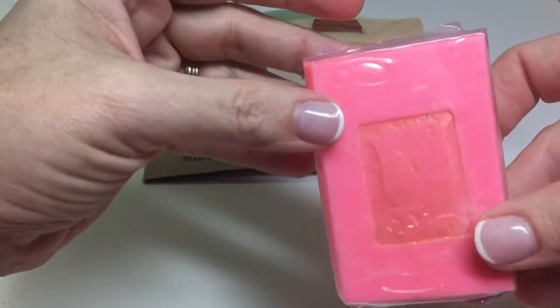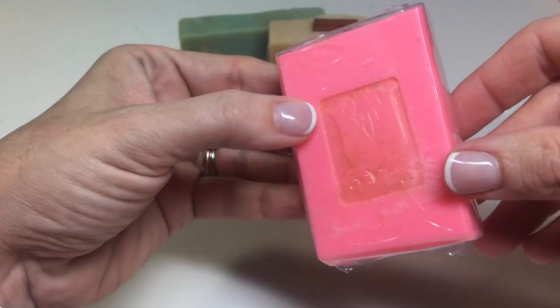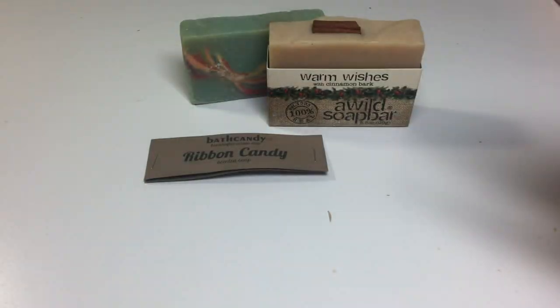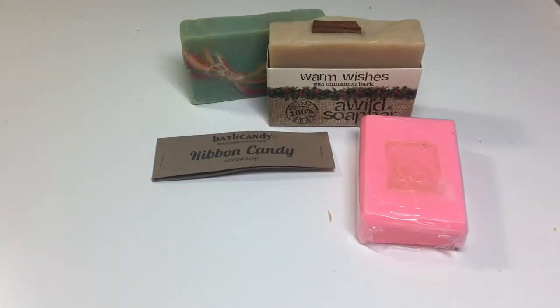This soap has no label. It's a really bright neon pink. It has a stamp and gold mica. That's a nice scent — I can't tell what it is, but anyhow, there that is.